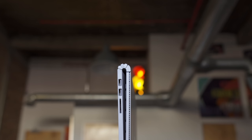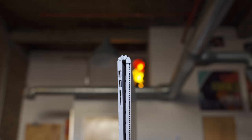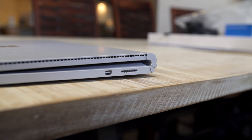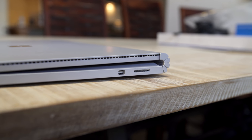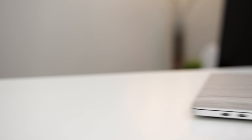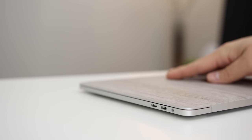The Surface Book has two USB 3.0 ports, a full-size SD card slot, a magnetic charging connector, a mini DisplayPort for external monitors, and a headphone jack. The new MacBook Pros have a total of four USB Type-C ports and a headphone jack, and that's it. I know a lot of you are going to be angry about this, but for me I don't mind — the only thing I am pissed off about is the SD card slot. I think a lot of people use it, I still use it a lot, and I wish they'd included that.